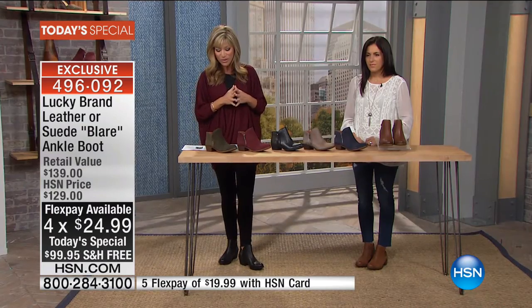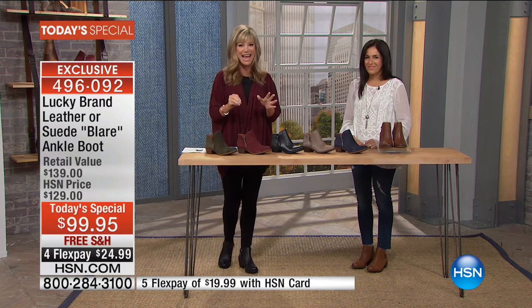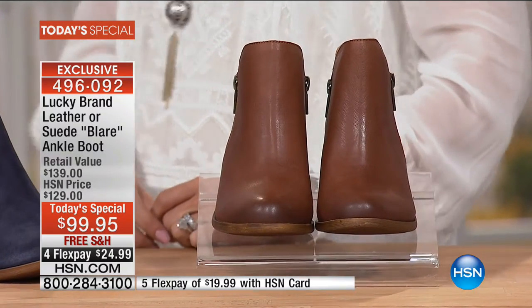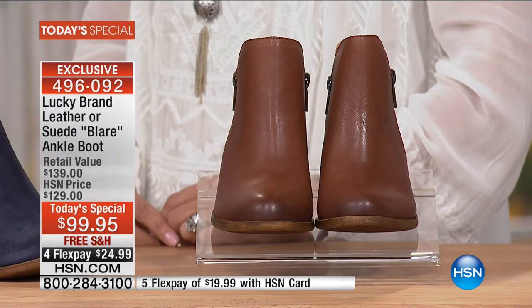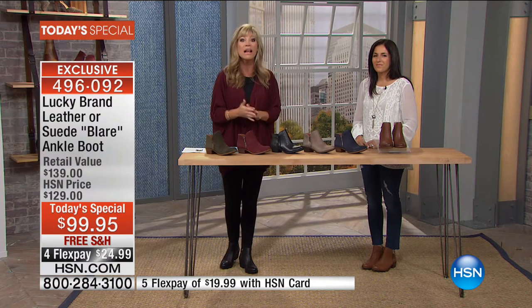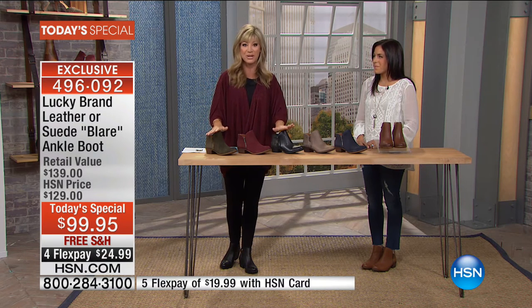We're thrilled to have Barry Huber joining us — he's been with the brand since its conception. Tonight he's bringing us the all-time number one bestseller with unique little twists, finest quality leathers and suede. There's a limited supply for today's premiere. Normally when we launch a brand at HSN we don't start with a today's special, but we know you love Lucky because you've seen them at Nordstrom's, Macy's, Dillard's, and Lord & Taylor.